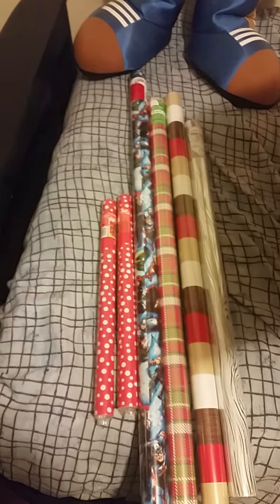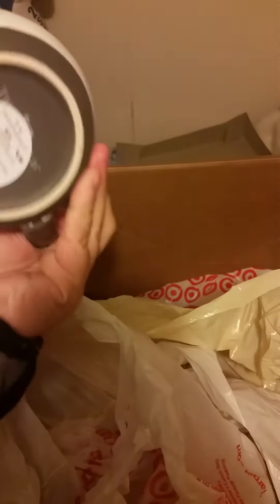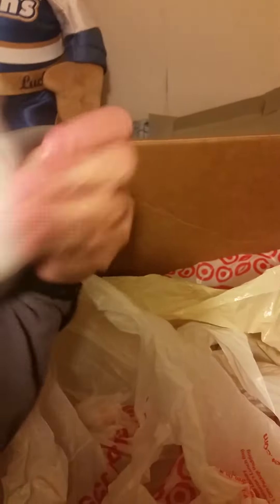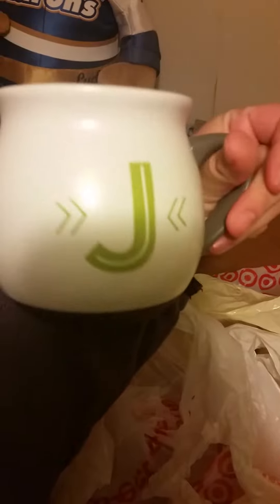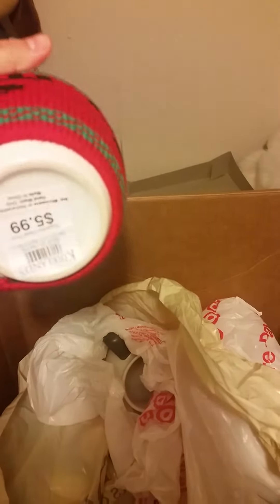I also got some extra gift bags and stockings to use next year. This box is more of gifts I'm going to use next year. At Target I bought this mug — it's pretty cute, it was $4.99 so I paid about $2.50 — and it has a J on it. I also got one that has a C on it. These are gifts for next Christmas. I also got these cute sweater-design mugs, these were $5.99 and I actually got these at Kirkland's.